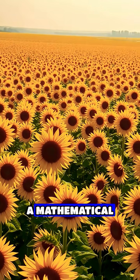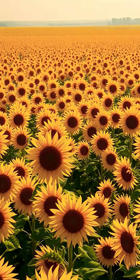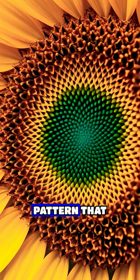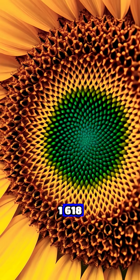Hidden within every sunflower field lies a mathematical marvel that has fascinated scientists for centuries. The seeds in a sunflower center arrange themselves in an intricate spiral pattern that follows the golden ratio, a special number approximately equal to 1.618.